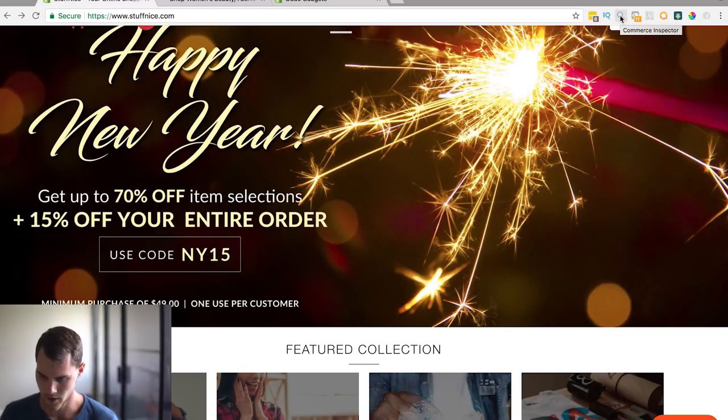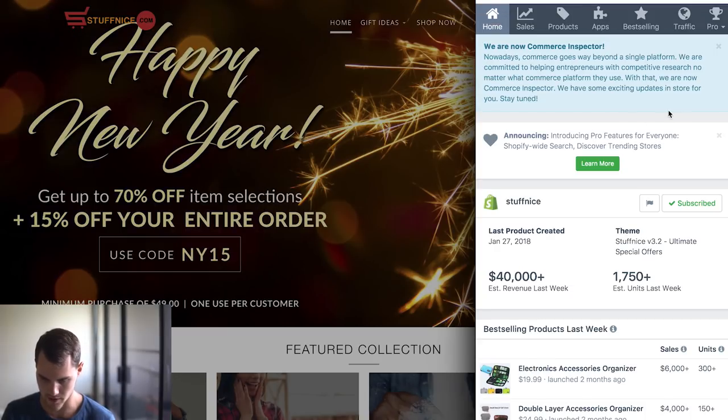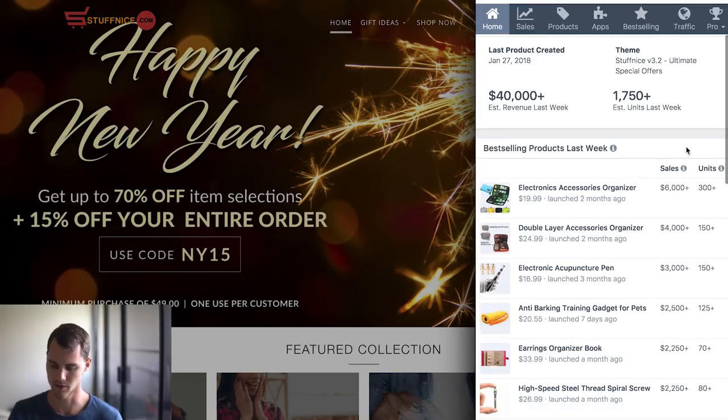So it's this little Chrome plugin right here. I'm going to click on it. As you can see for this store, $40,000 estimated revenue in the last week. If we multiply that by four weeks, assuming they're staying consistent — which for a store this size I would assume they are — that equals out to $160,000 per month, which is really, really good. They've sold over 1,700 units in the last week, and we can scroll down to see what their best sellers are for the week.